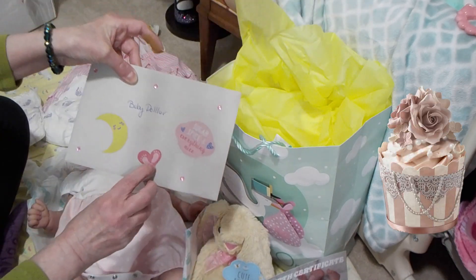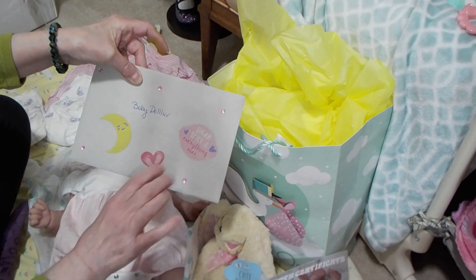I've got a little card. It says Baby Doll Love, Sugar and Spice, Everything Nice.